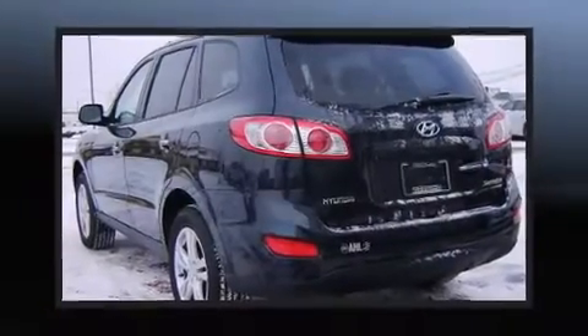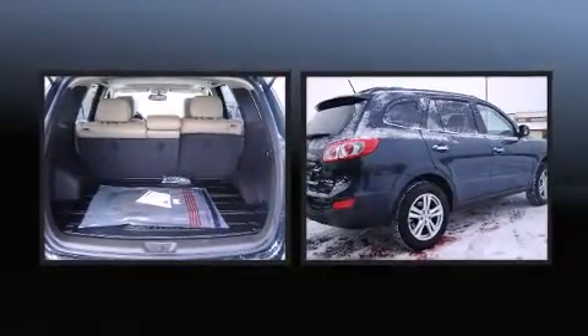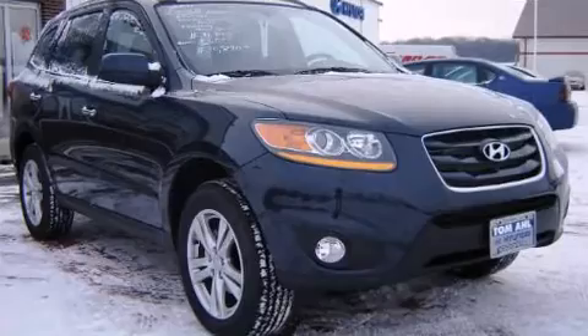Treat yourself to a test drive in the 2011 Hyundai Santa Fe. A 3.5 liter V6 engine pairs with a sophisticated 6-speed automatic transmission, providing a smooth and predictable driving experience. All-wheel drive keeps this model firmly attached to the road surface.